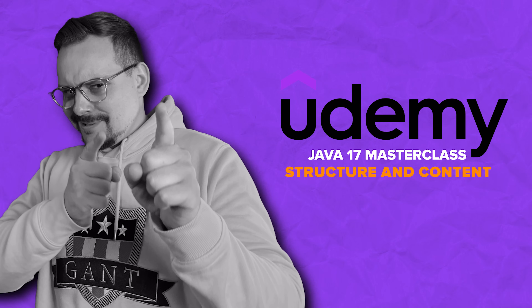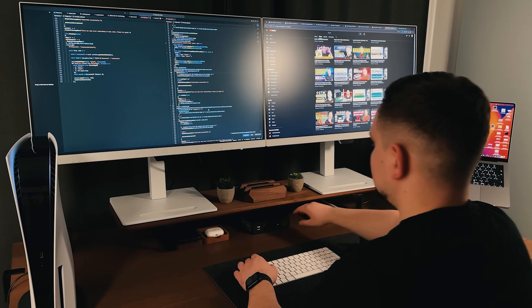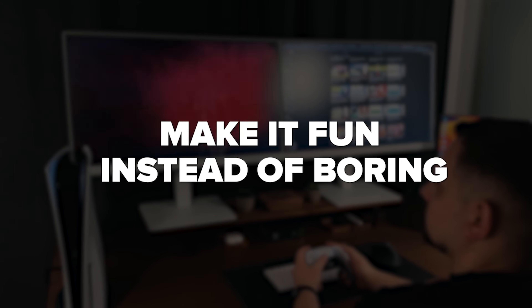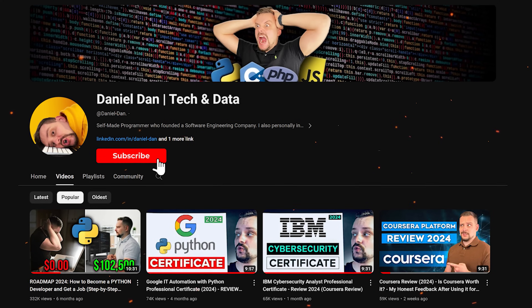Structure and content. Before we move on, I try to make educational content in an entertaining way — make it fun instead of boring. And in return, I just ask you to like this video and subscribe to my channel if you enjoy the content I make. That's all.